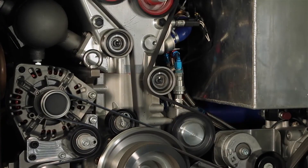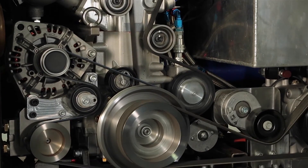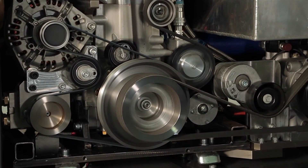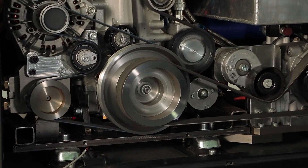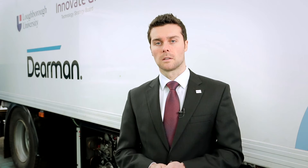It doesn't emit nitrogen oxides, particulate matter, or other pollutants associated with diesel powered systems. And over its lifetime, the system will deliver significant savings in carbon dioxide.